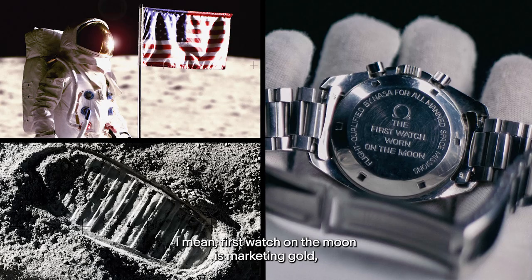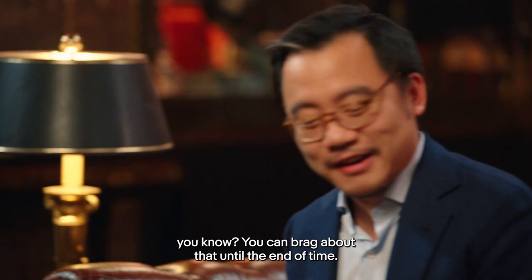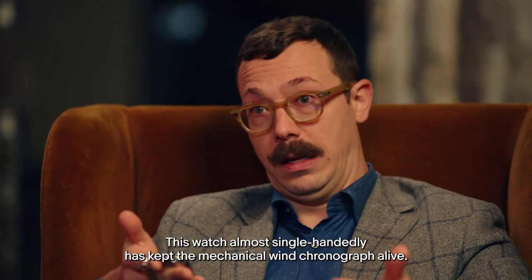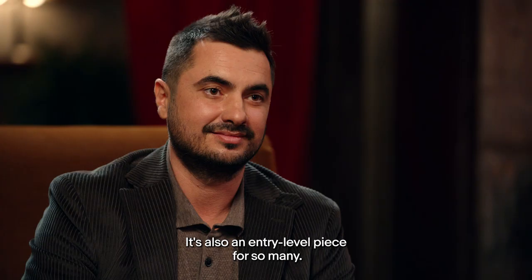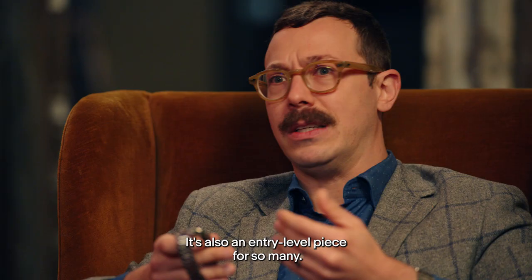First watch on the moon is marketing gold — you can brag about that until the end of time. This watch almost single-handedly has kept the mechanical-wind chronograph alive. It's also an entry-level piece for so many collectors; it's kind of a jumping-off point.